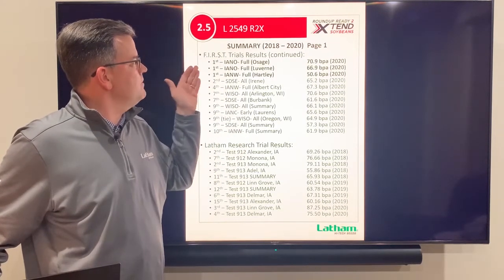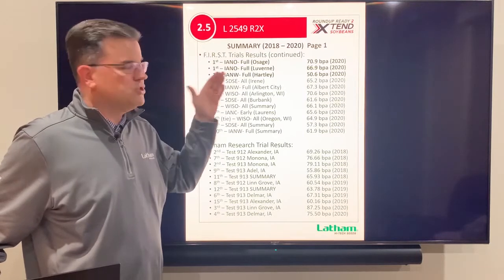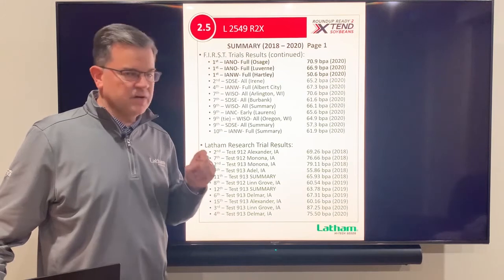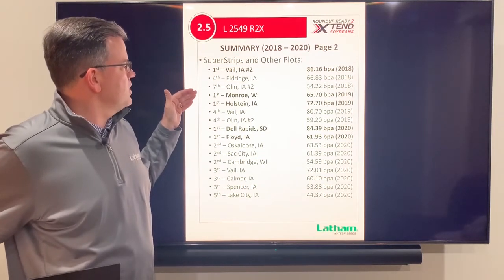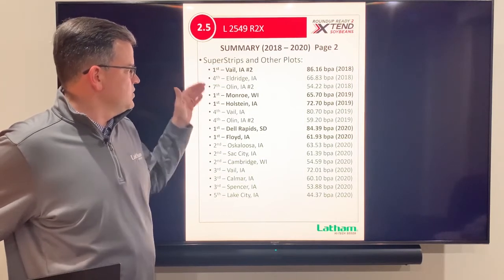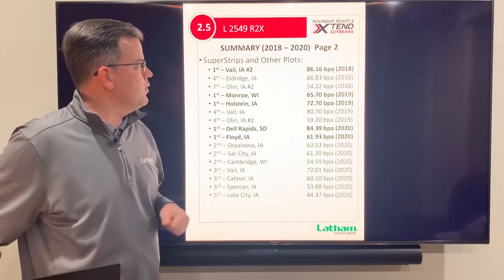Next is another high-yielding Xtend — the 2549. Look at the yield results: three big wins in the first trials. This 2.5 maturity just misses Ironclad, but if you're looking for high yield in this maturity this is really strong. It won super strips at Monroe, Wisconsin and Holstein, Iowa in 2019, and at Dell Rapids, South Dakota and Floyd, Iowa in 2020.